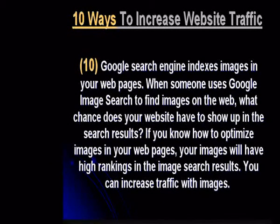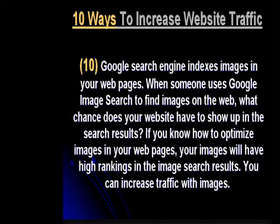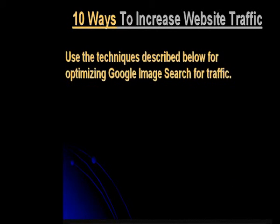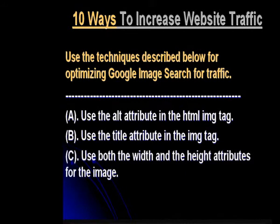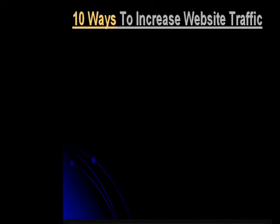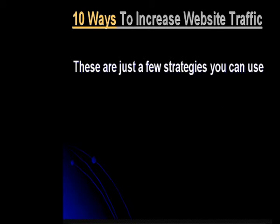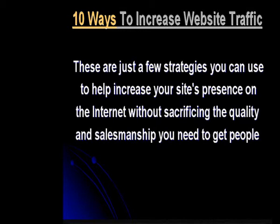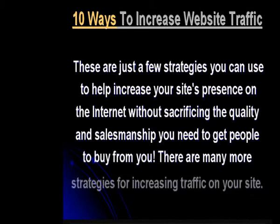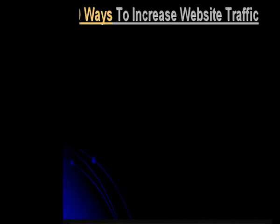Google search engine indexes images in your web pages. When someone uses Google image search to find images on the web, what chance does your website have to show up in the search results? If you know how to optimize images in your web pages, your images will have high rankings in the image search results. You can increase traffic with images — use the techniques described for optimizing Google image search for traffic.